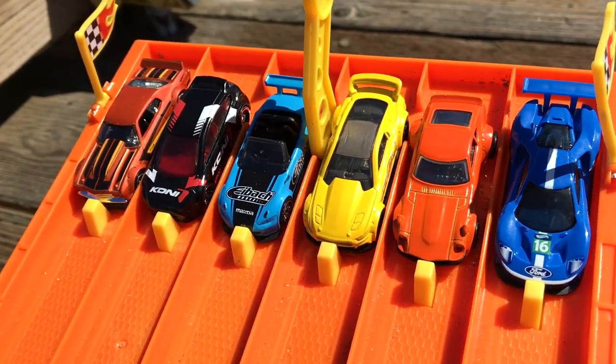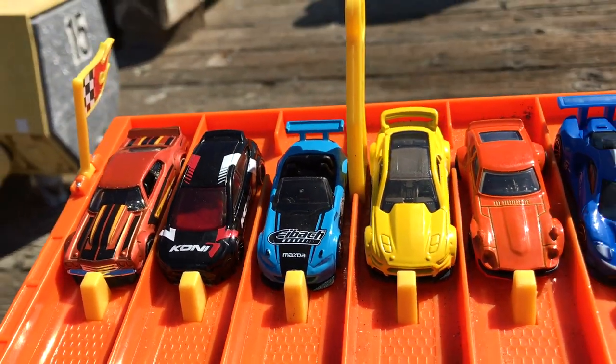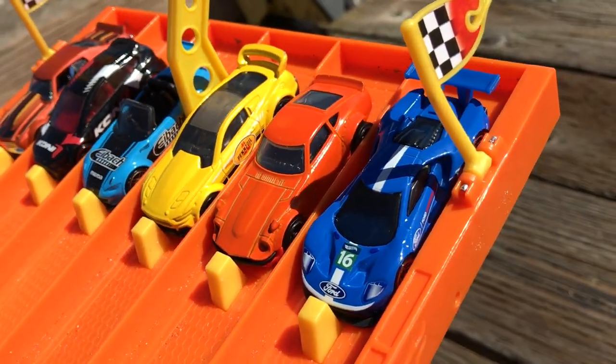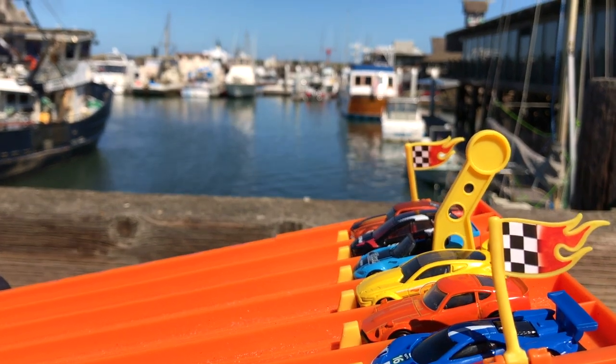Welcome, Adventure Kids! Today we're doing an epic Hot Wheels tournament on the Morro Bay fishing pier here in sunny California. We will have three initial heats, and then the winner of the finals will win a star surprise.